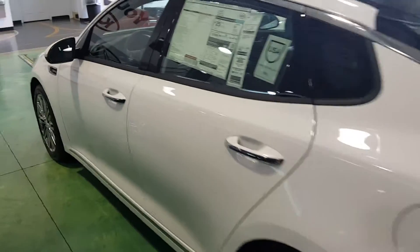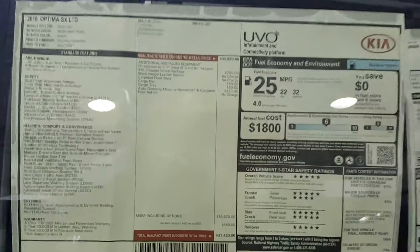Good morning Jocelyn, Larry here with YonKiN, and just wanted to send you a quick VIP video for you on the Kia Optima. Here's a look at the sticker on this one — it is one of our showroom models.